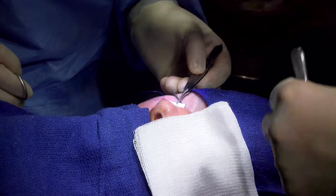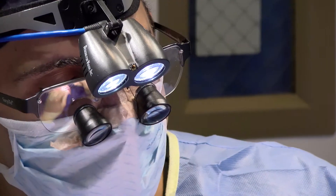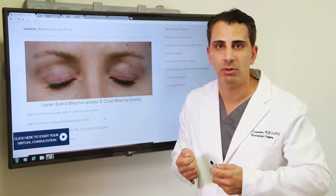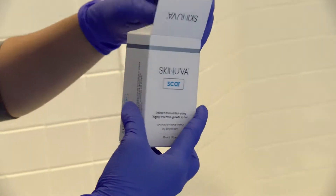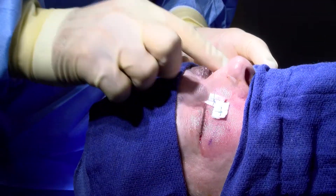With the use of fine suturing techniques, minimally invasive procedures, and a very aggressive post-operative treatment plan, the scars are virtually imperceptible to most people. I've also developed Skinuva, which is a very advanced scar cream that uses selective growth factors to help the scar heal even better.